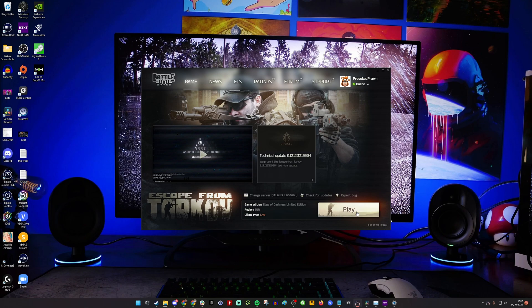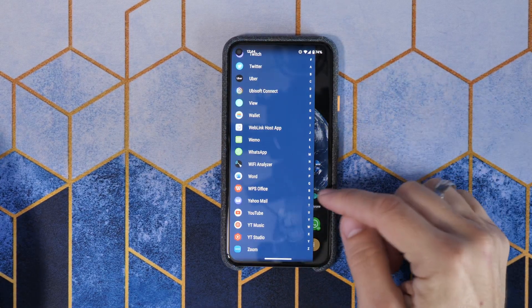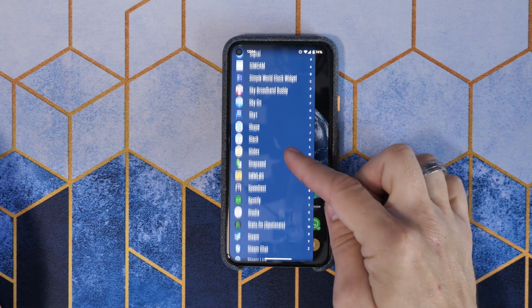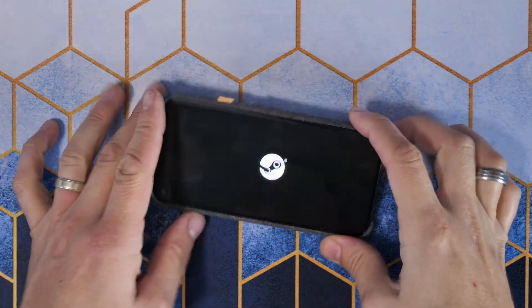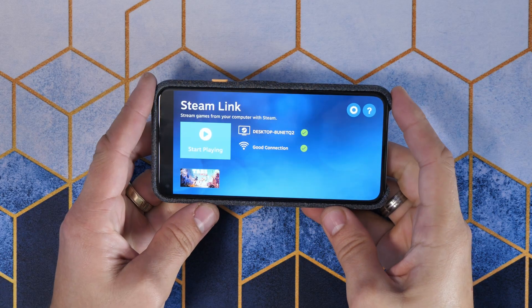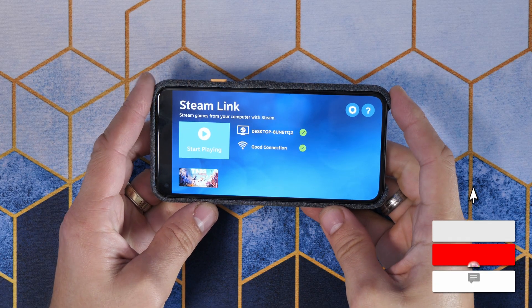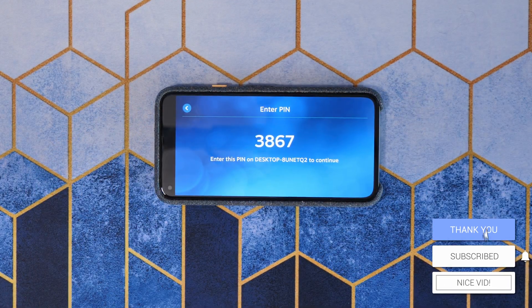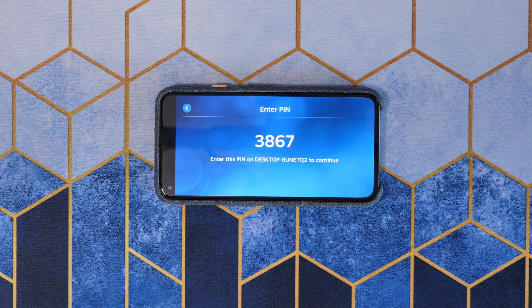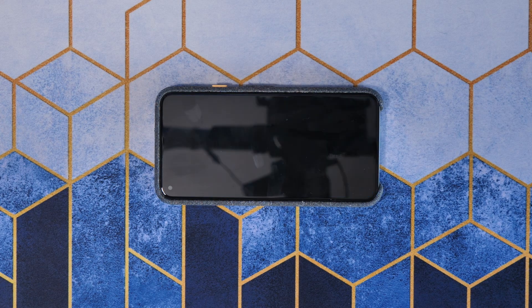On your phone, you want to download Steam Link if you haven't already, and go through the setup process to get this established. You need your home Wi-Fi network, your phone connected to the same network as your PC, and a fast internet connection to make the most of this. You then need to connect them up using the PIN — the steps in Steam Link will let you know how to do it. Basically you've got a PIN that you have to enter on your desktop machine, so you need to be able to access both the phone and the machine at the same time.